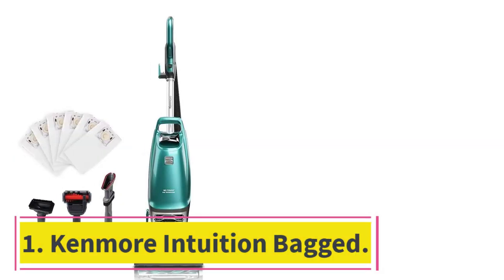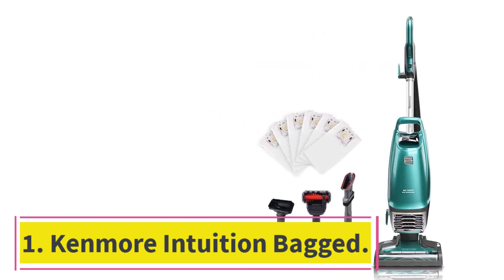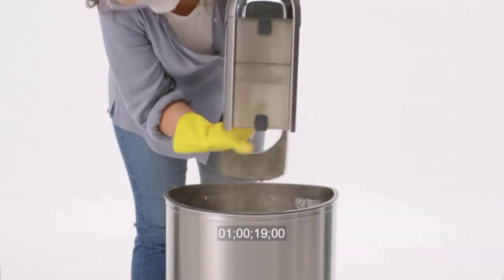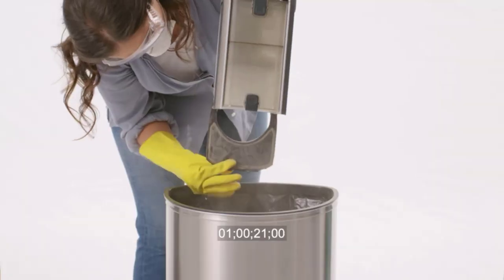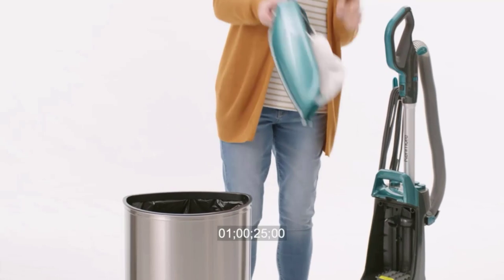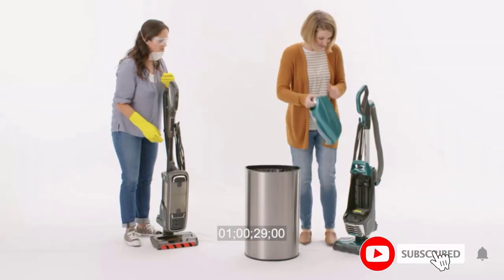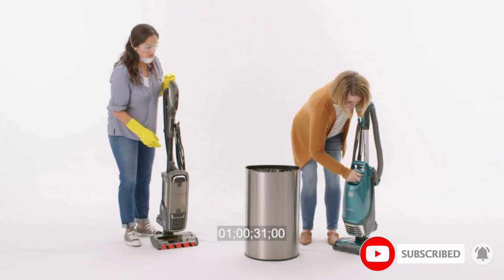Starting at number 1: the Kenmore Intuition Bagged. The best bagged vacuum with an upright design that we've tested is the Kenmore Intuition Bagged. This upright vacuum uses both a HEPA filter and a dirt bag made of a HEPA-rated material, severely limiting the spread of fine allergens as you clean, which is great if you suffer from serious allergies.